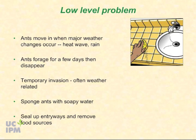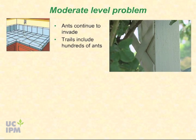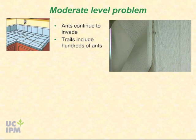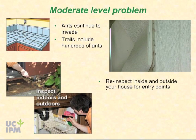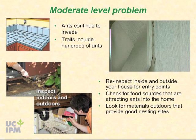If ants continue to invade the home for more than a week or two and residents are consistently seeing trails of hundreds of ants, the problem requires additional attention. Make a closer inspection indoors and out to determine how the ants are entering. Check again for food sources — especially sweets — and look for materials outside like moist mulch or wood debris that may provide good nesting sites. Supplement these activities with the use of ant baits.